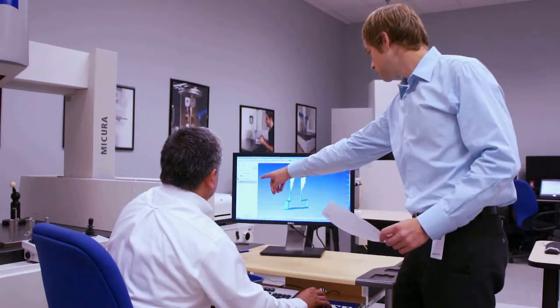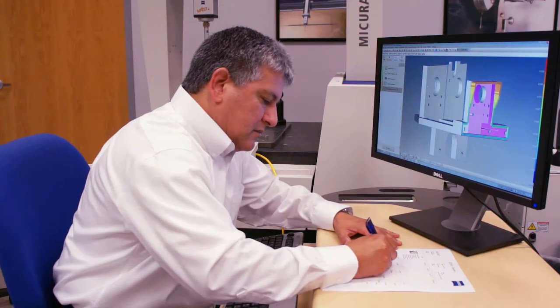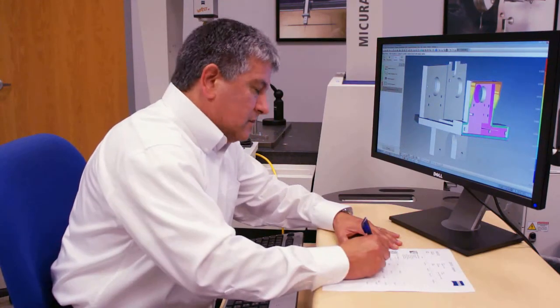Upon confirmation, we deliver the results to the customer. Now the customer reviews them, and we re-measure or re-analyze if necessary. After we provide a satisfying solution, we invoice the customer and return parts and materials.